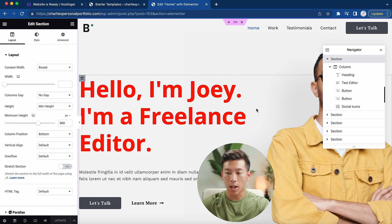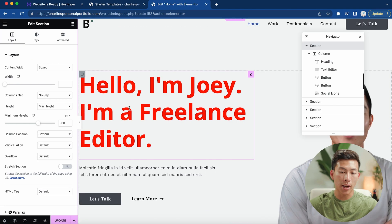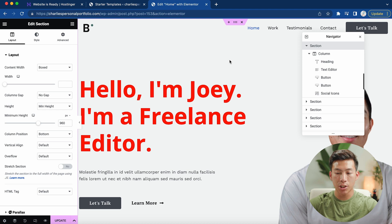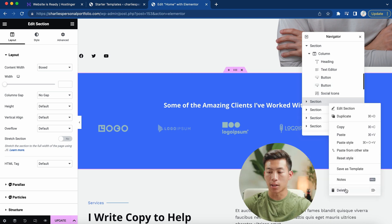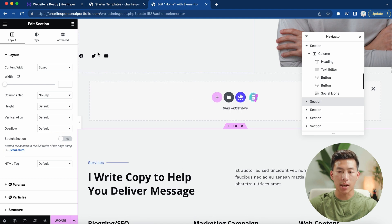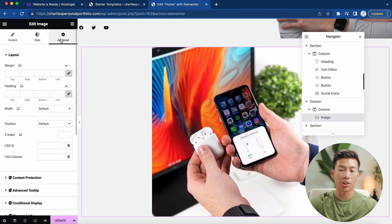Whenever you're done editing something, click the update button. To replace the background image, choose the image option, drag in your image, and click select — the picture will change. If you want to add anything to your page, click the elements button to add headings, images, text, videos, and other options. To delete a section, click the six dots, right-click, and select delete. You can also duplicate sections by right-clicking and selecting duplicate. To add a new section, click the plus button and it'll add a new section on top. You can also drag an image element onto the screen and upload an image.